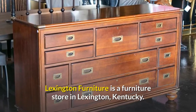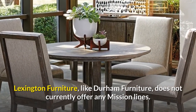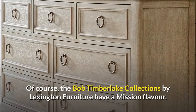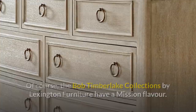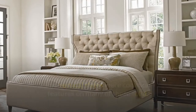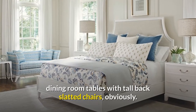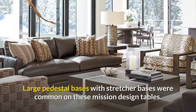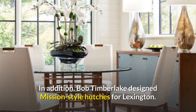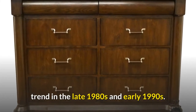Lexington Furniture is a furniture store in Lexington, Kentucky. Like Durham Furniture, Lexington Furniture does not currently offer any Mission lines. Lexington Furniture used to make a variety of Mission-style furniture. The Bob Timberlake collections by Lexington Furniture have a Mission flavor — panelled sides and backs, straight drawer profiles, and vertical slates were common features on many of these solid Cherry Bob Timberlake furniture items. They also built some extremely wonderful thick rectangular dining room tables with tall back slatted chairs. Large pedestal bases with stretcher bases were common on these Mission design tables. Bob Timberlake also designed Mission-style hutches for Lexington. Lexington particularly concentrated on the Mission furniture trend in the late 1980s and early 1990s.